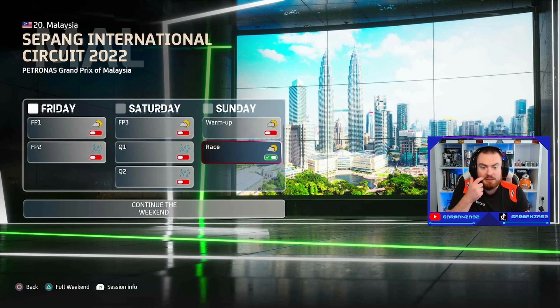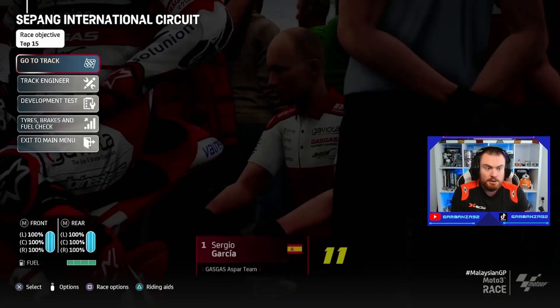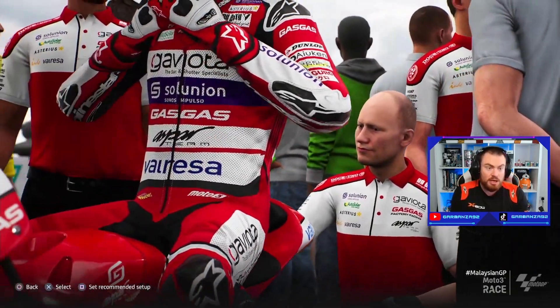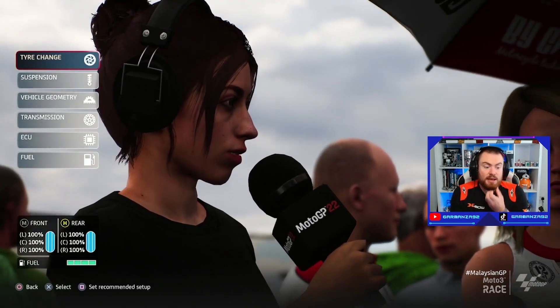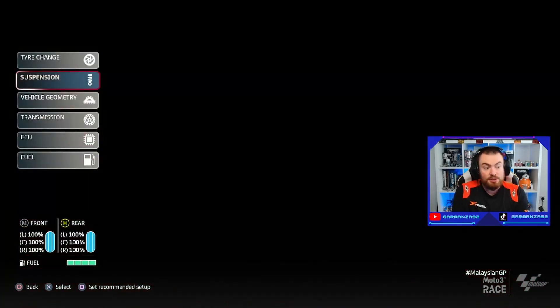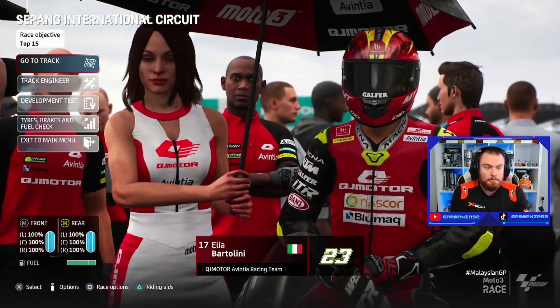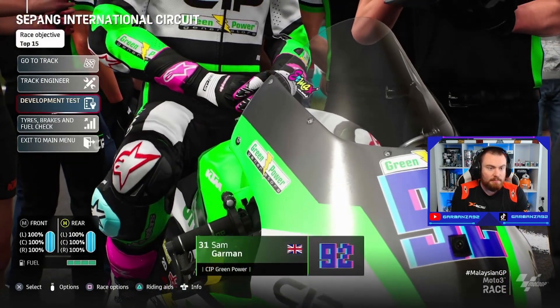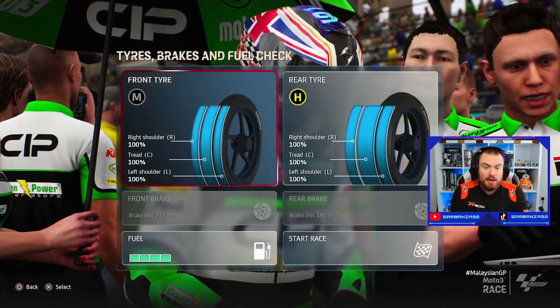Luckily it's not raining — looks like cloudy weather, not too much to worry about. Hopefully it might be a little bit better on tires, because if memory serves me correctly the Malaysian track is quite heavy on tires. We're starting from the back of the grid. A quick look at what our technicians recommend — they reckon medium front, hard rear. We're going to stick with our normal settings: engine braking one and four, power mapping at three. Development tests we haven't done any of, but we're not bothered as we've got the last upgrade coming anyway.